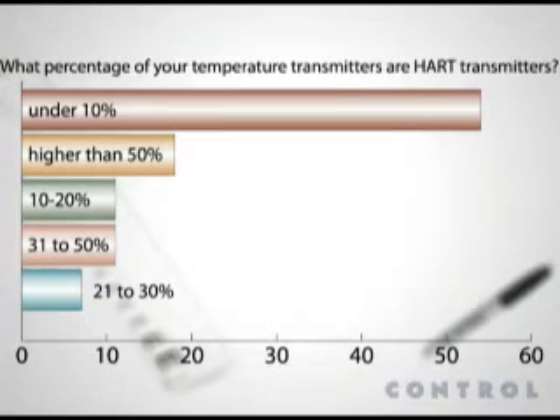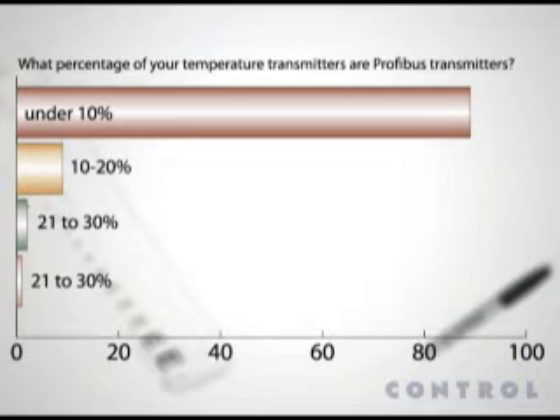Only 18 percent said that more than 50 percent of their temperature transmitters were HART. Similar returns came from our respondents when asked about PROFIBUS temperature transmitters. 89 percent said that fewer than 10 percent of their temperature transmitters were PROFIBUS-enabled, and less than 1 percent said they had an inventory of more than 50 percent PROFIBUS temperature transmitters.